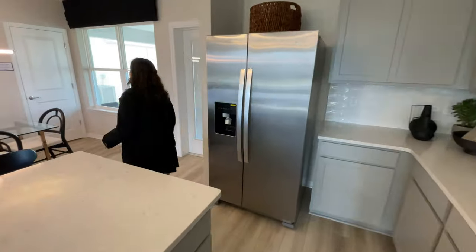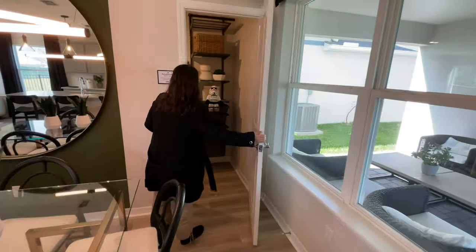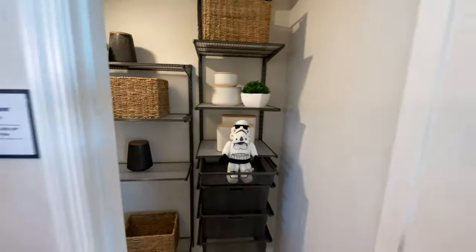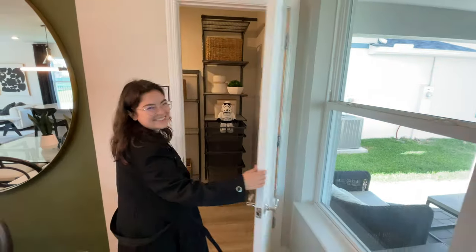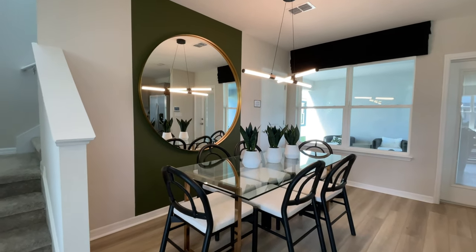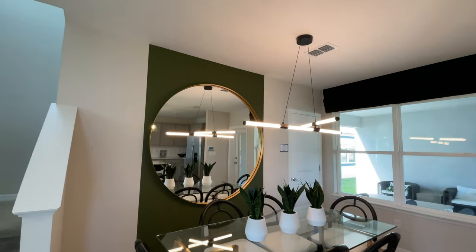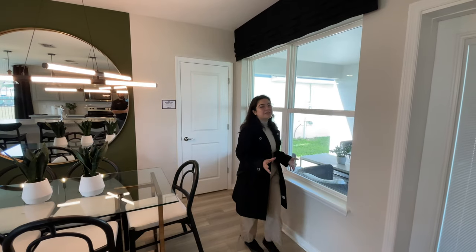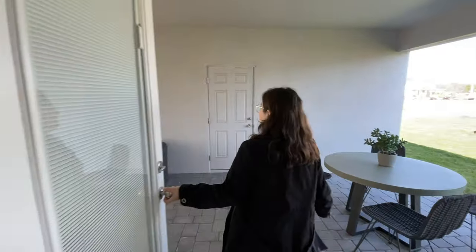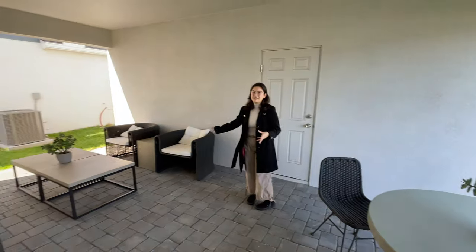The pantry is in this back corner over here. It just has some simple built-ins and it is also in the under-the-stairs area with a little Stormtrooper Lego guy. Next to that is the dining area. It's currently set up for six people to eat with this modern light fixture and just some simple painting on the wall. Next to the dining room are two windows looking out onto the outdoor space. This is a pretty large covered patio area with a little place to eat and a place to lounge right next to it.